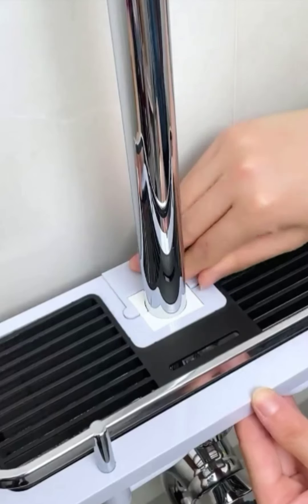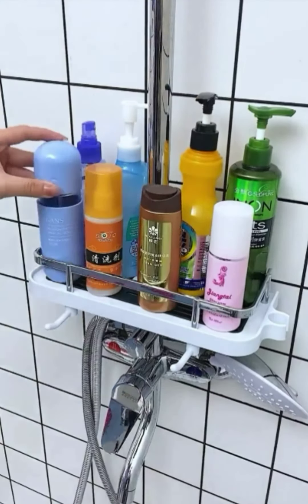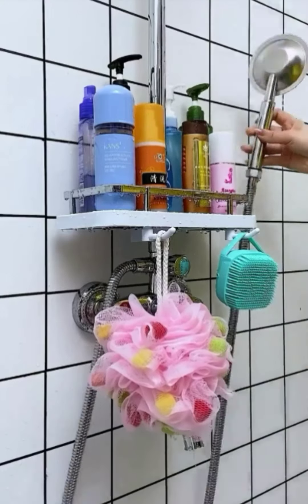Item 7: Shower Caddy. This shower caddy is a must-have for any household that wants to keep their shower supplies organized. It's also made from durable materials that can withstand moisture.